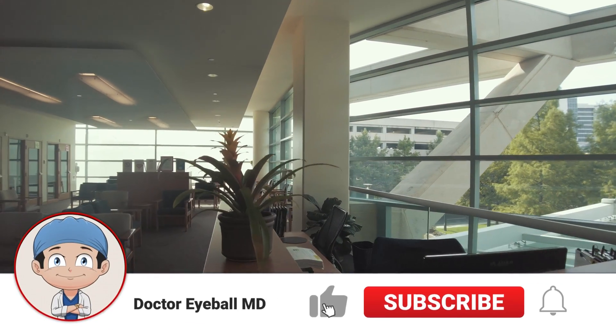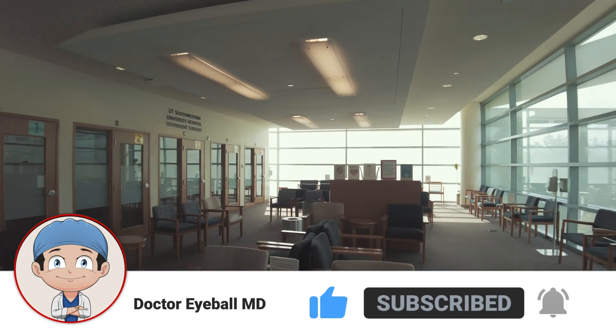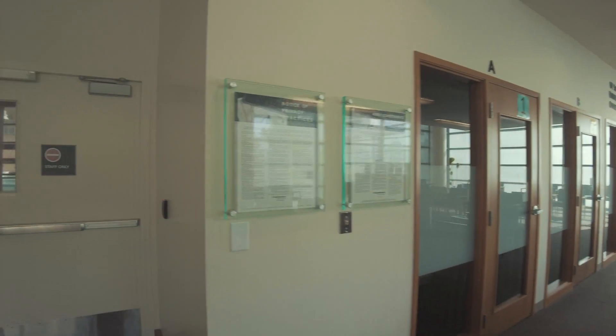This is the check-in desk. Patients will come here and their family will typically sit out in this big waiting room. They'll wait, and then we will come talk to them after their surgery. So let's go back and take a look at things.